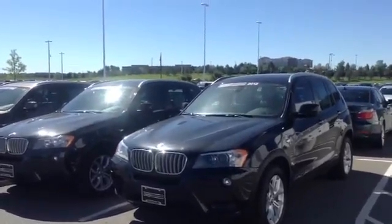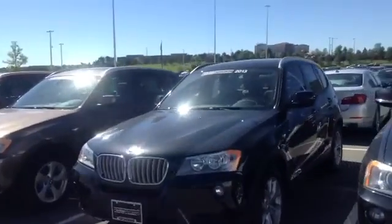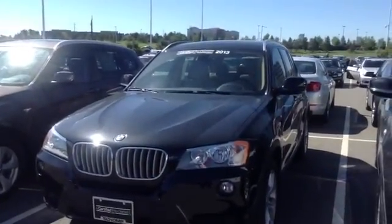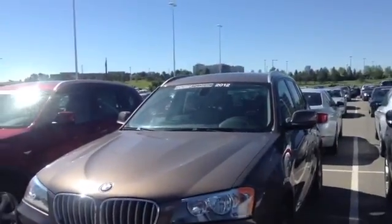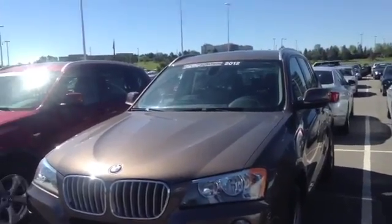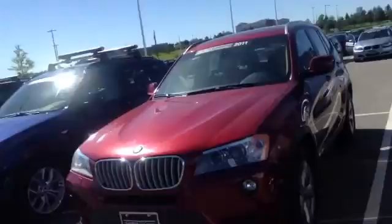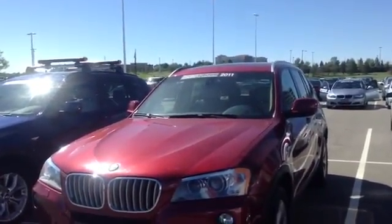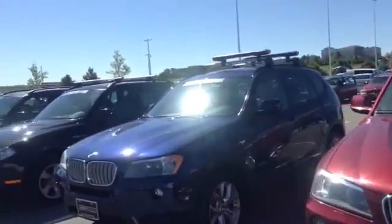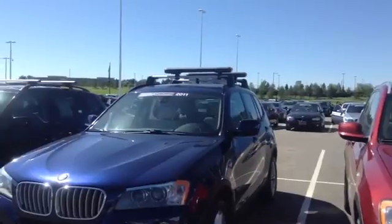Here is a black-on-black 2012. Here is a black-and-sand 2013. A sparkling bronze with black 2012. 2012, 2011 — Vermilion Red with San Beige. And 2011, Deep Sea Blue with Oyster.